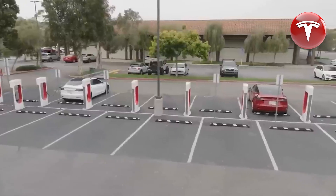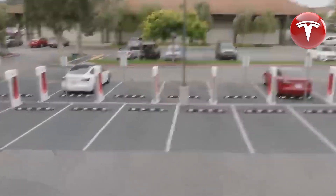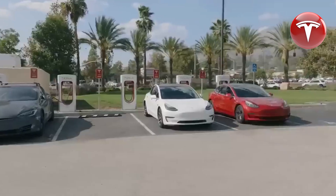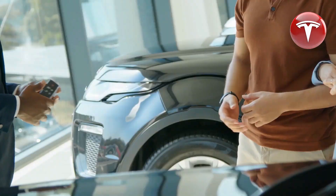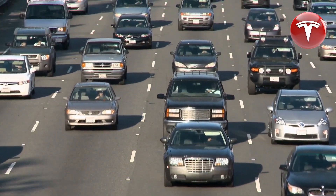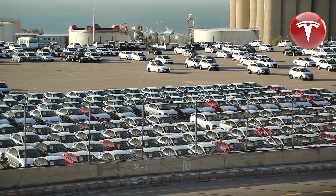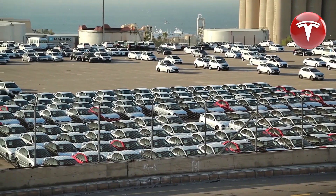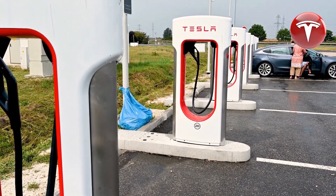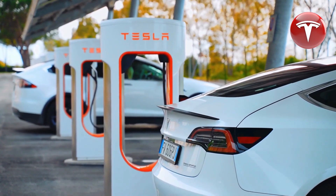It's a fantastic deal you probably won't want to miss. If you're not interested in the standard range, Tesla has extended these changes to other models: the Long Range Model Y is now available for $469 per month, the Model 3 Long Range at $439 per month, the Model Y Performance at $539 per month, and the Model 3 Performance at $529 per month.